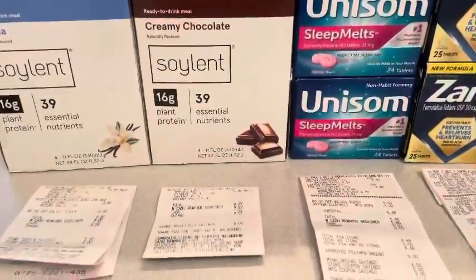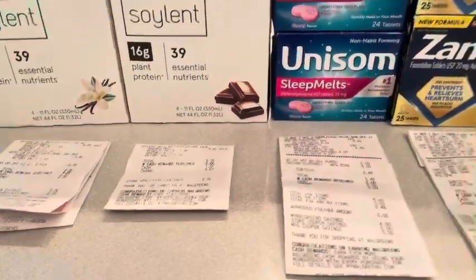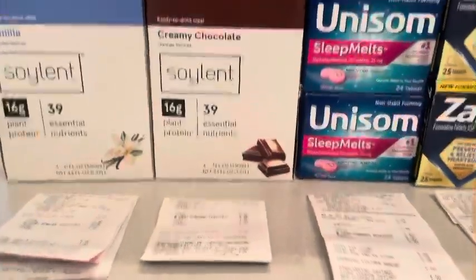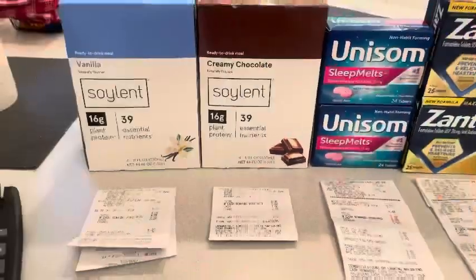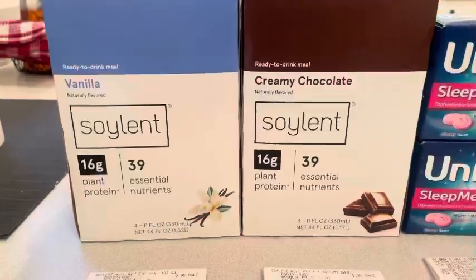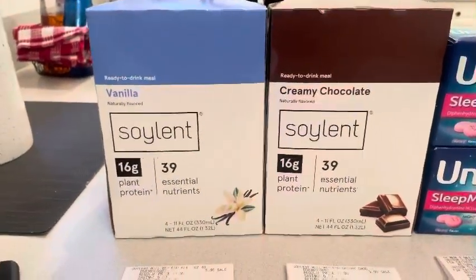Enjoy the video — I'll leave my Ibotta link and Swagbucks link down below. So if you went in on these deals and you don't have Ibotta or Swagbucks, go click my link and make some money. Hi, welcome to my channel — I want to quickly show you some amazing deals going on at Walgreens.